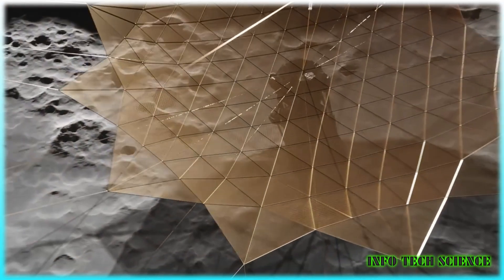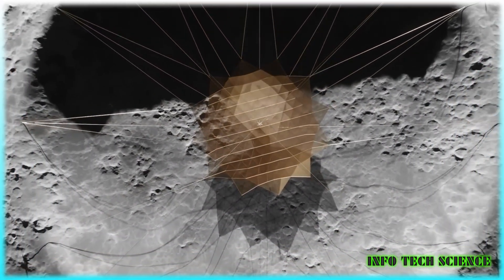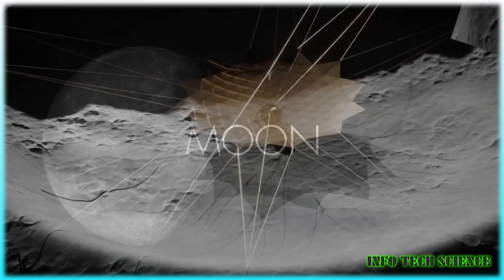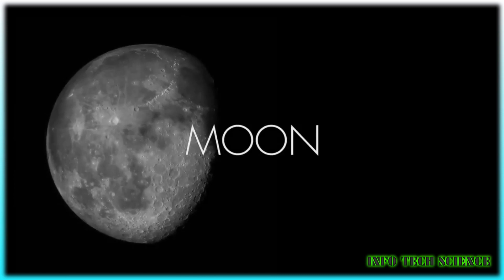The moon offers several advantages: no atmosphere, low temperatures, and stable geological conditions. These factors make it an ideal location for a telescope that can observe the cosmos with unmatched clarity and precision.